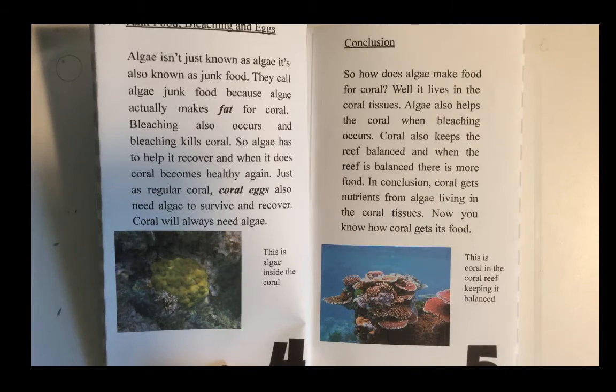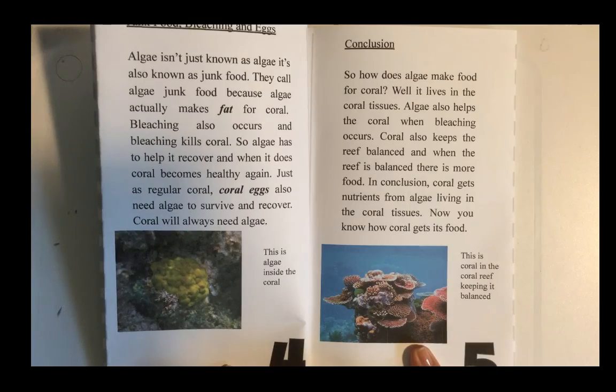So how does algae make food for coral? It lives in the coral tissues. Algae also helps the coral when bleaching occurs. Coral also helps the reef balance, and when the reef is balanced, there is more food. In conclusion, coral gets nutrients from algae living in the coral tissues. Now you know how coral gets its food.